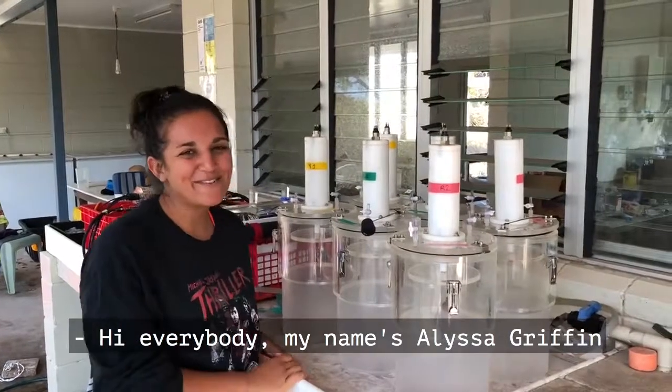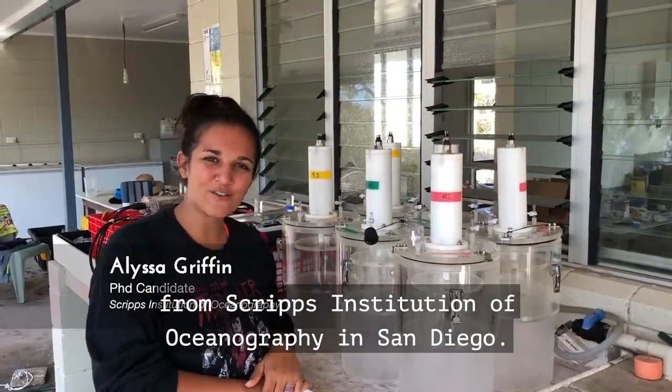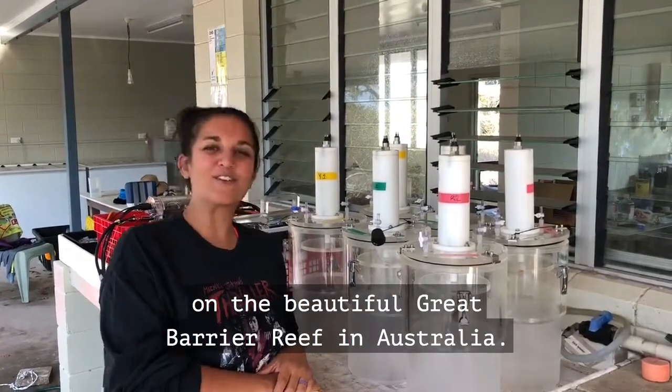Hi everybody! My name is Alyssa Griffin and I'm a PhD student from Scripps Institution of Oceanography in San Diego. But today we're here at Lizard Island Research Station on the beautiful Great Barrier Reef in Australia.